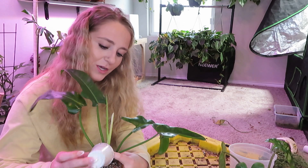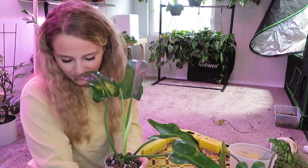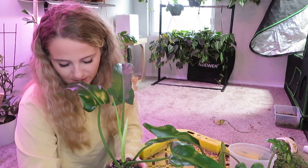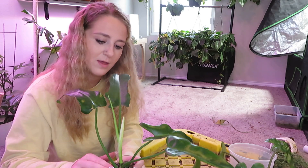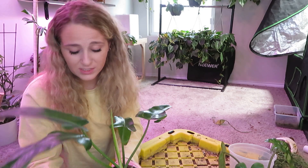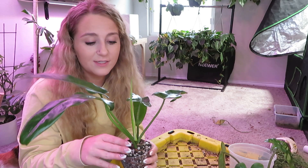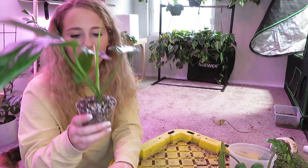Hope everybody's been having a good week. I feel like this video is going to be really random and all over the place, but I think I'm also going to film another video for you guys today showing some new Hoya growth because there's a lot. I did start fertilizing everything regularly again and so everything's kind of waking up and we're getting ready for spring.